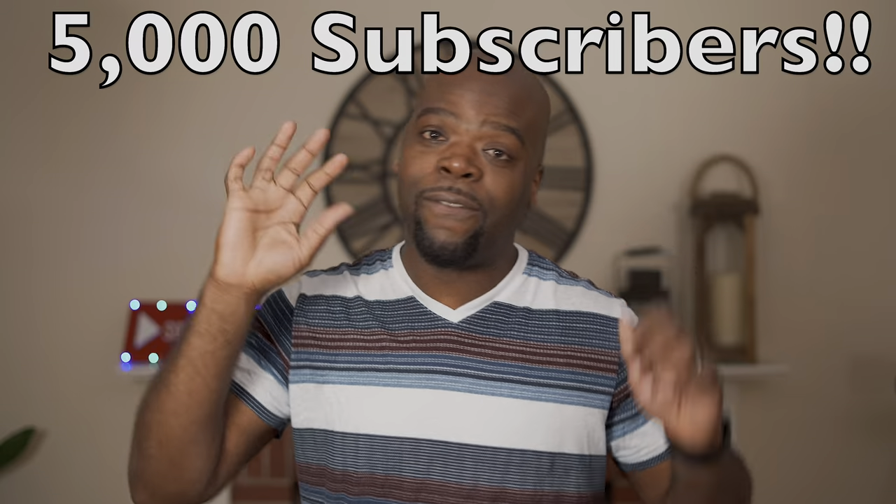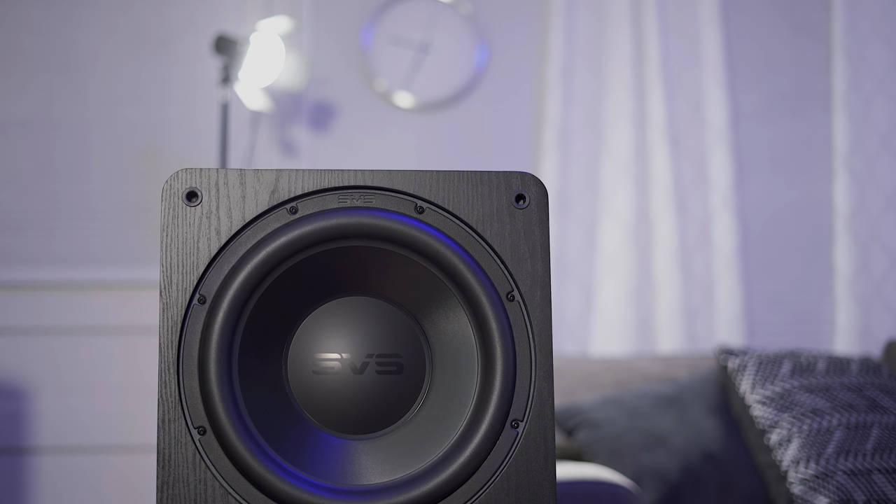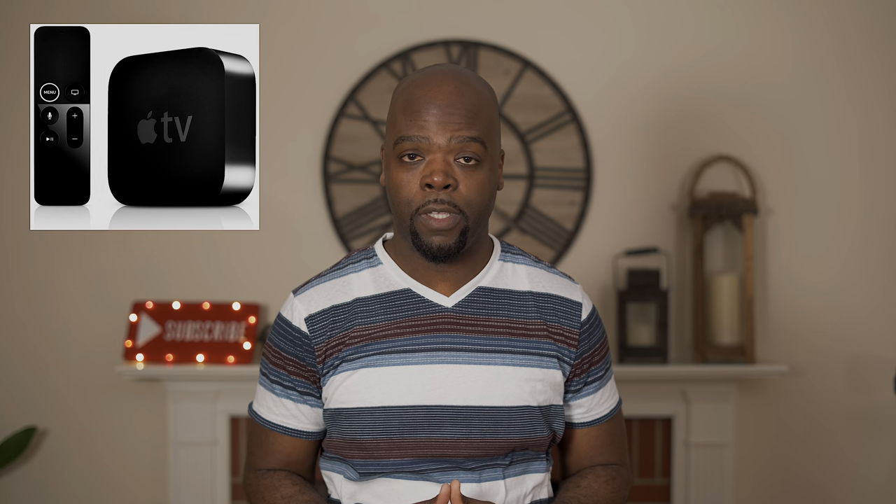If you want to buy any of the products I mentioned in the video, I've left links to everything in the description below. One more thing — this week we finally hit 5,000 subscribers, so high five! A huge thank you to everyone who's watched, subscribed, shared, commented, and liked. The review of the SB3000 is also underway, so make sure to subscribe and enable those notifications. The 5K giveaway video is also live — you can win an Apple TV 4K, one of my favorite audio-video devices.